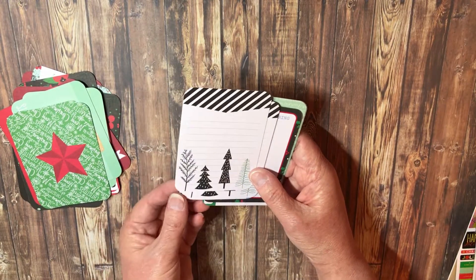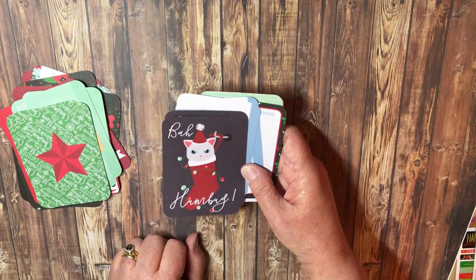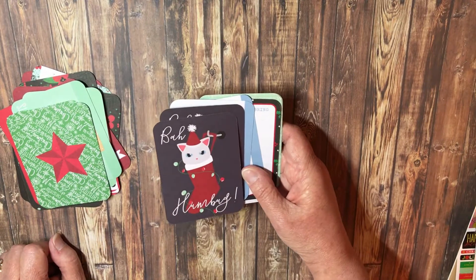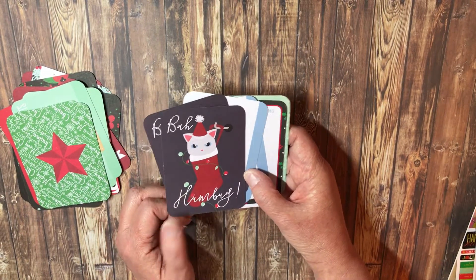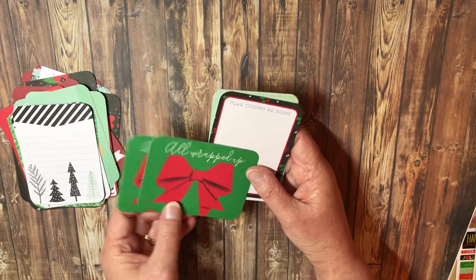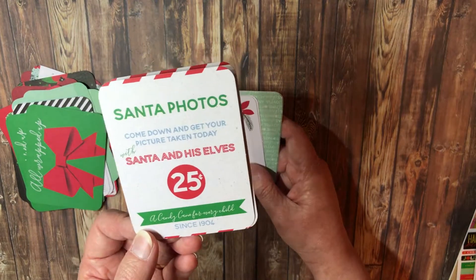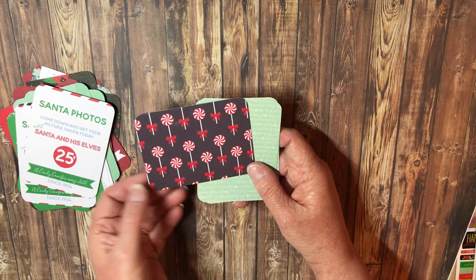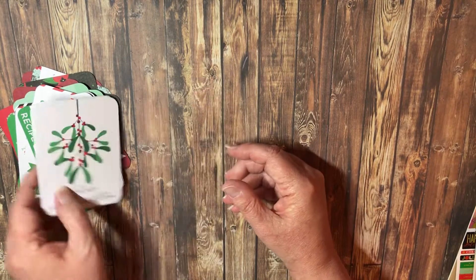Some trees, a stripe border, 'bah humbug' - I think that's how my cat feels, since my 22-year-old likes to dress her up. 'A December to remember,' 'all wrapped up,' 'glad tidings we bring,' Santa photos for journaling, a recipe card to write new recipes, 'Christmas lollies,' a Christmas background, some mistletoe, and 'meet me under the mistletoe.' I love that packet!